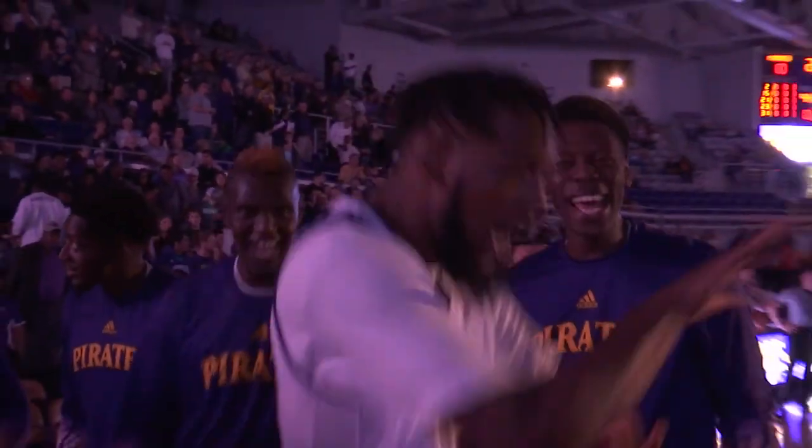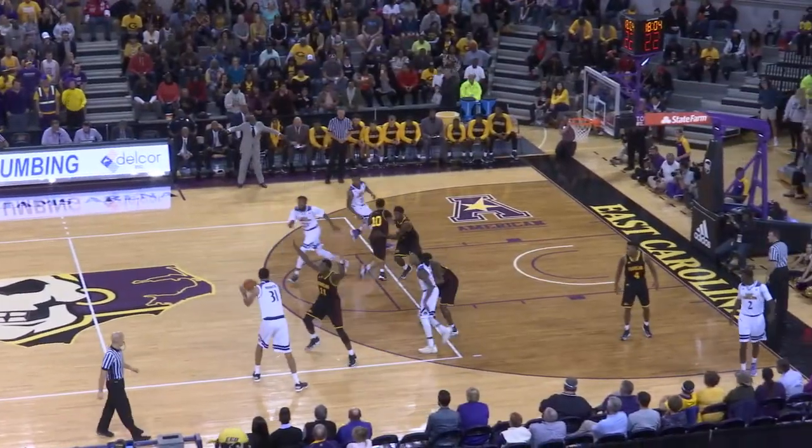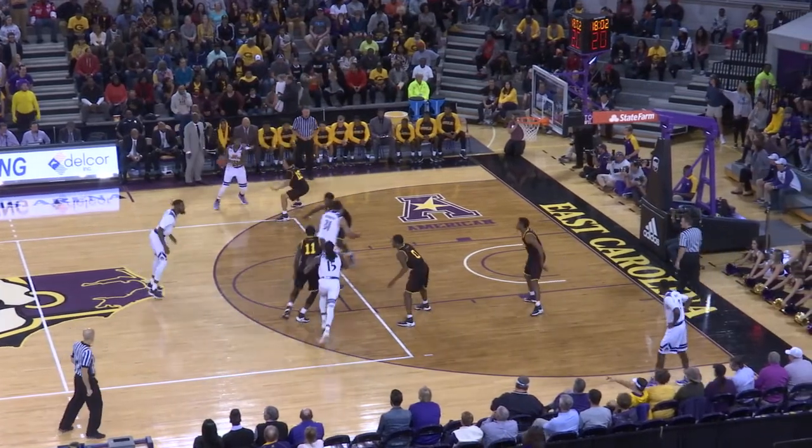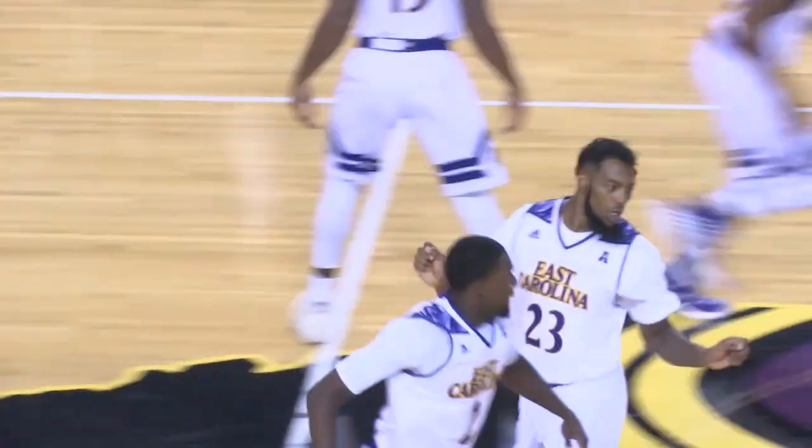Tallahassee, Florida. Number 23, Clarence Williams. B.J. gives it up to Andre Washington. Washington with the ball. Clarence Williams back on the wing to B.J. There's the lob — it goes down to Clarence Williams, who jams it with two hands. And the Pirates have a 2-0 lead.